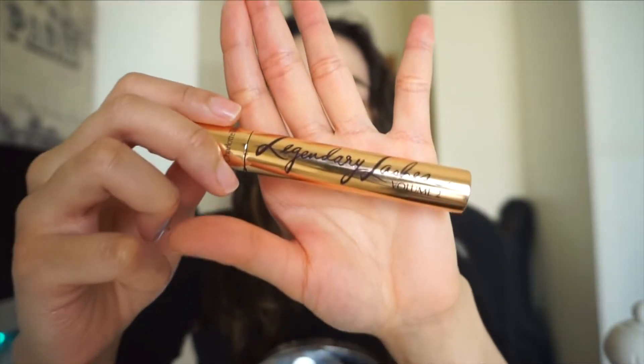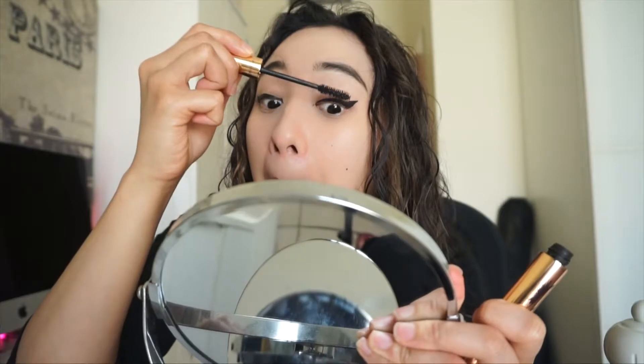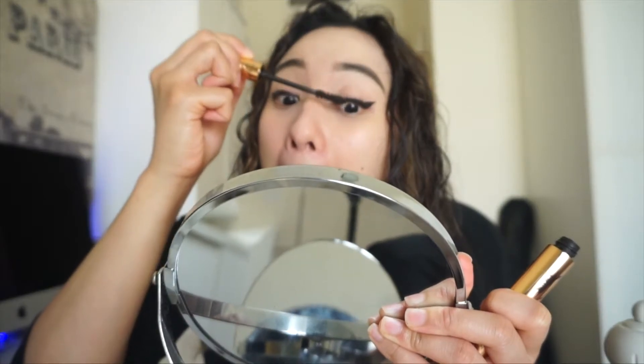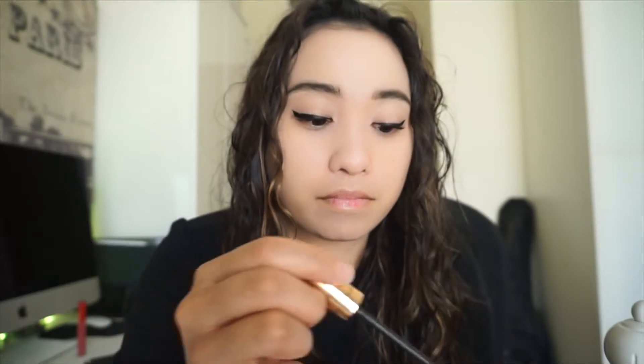For a super volumizing mascara for the ultimate Hollywood flutter and a wide-awake look, I'm using the Legendary Lashes Volume 2 from Charlotte Tilbury. When I apply a double coat of mascara on the top of my lashes, it sort of mimics false lashes. I'm also adding a couple more coats on my lower lashes to create a wide-eye effect.